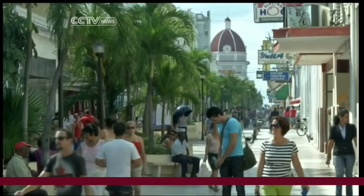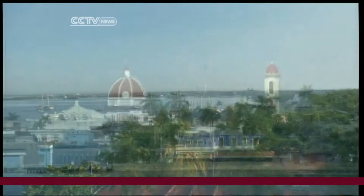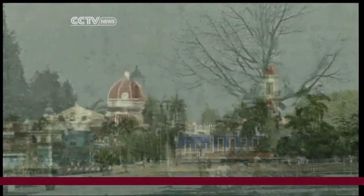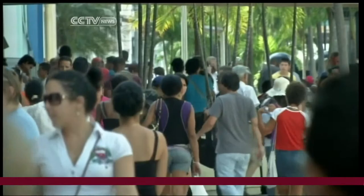Cienfuegos was one of Cuba's wealthiest cities back in the 19th century. Its natural harbor on the central southern coast placed it at the heart of the sugar trade, at a time when Cuba was one of the largest producers in the world. Today, this bustling city of some 150,000 people is helping rediscover some of the secrets of this island's past.